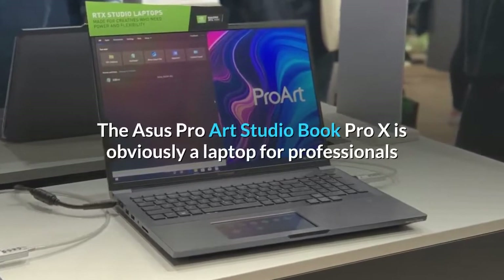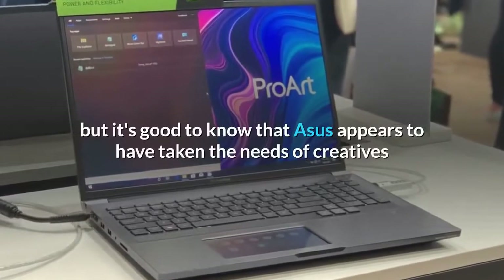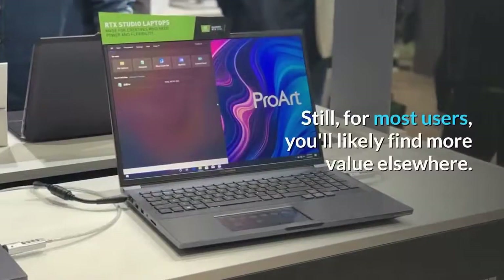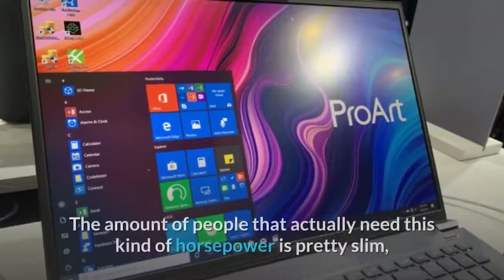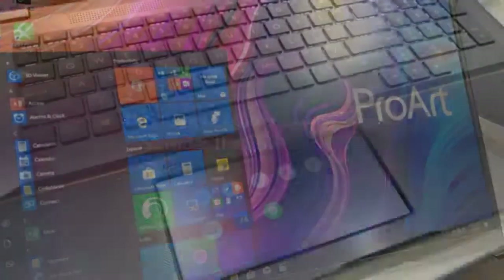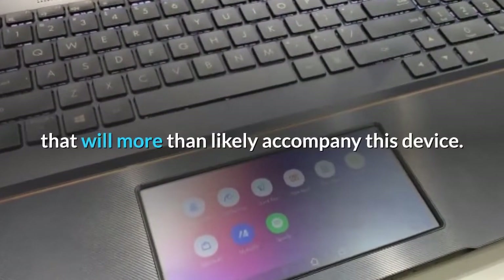The ASUS ProArt StudioBook Pro X is obviously a laptop for professionals — pro wouldn't be in the name of the device twice otherwise. It's good to know that ASUS appears to have taken the needs of creatives and professionals into consideration when designing this device. Still, for most users you'll likely find more value elsewhere. The number of people that actually need this kind of horsepower in a portable form factor is pretty slim, especially when you consider the hefty price tag that will more than likely accompany this device.